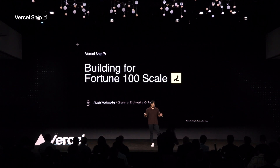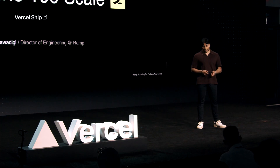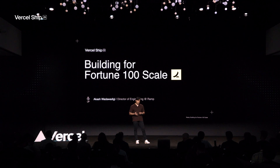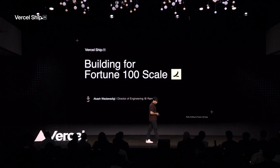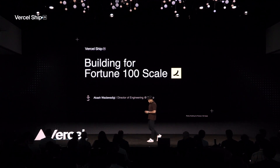Just to set the stage here, the growth engineering team at Ramp is primarily responsible for driving top-of-funnel customer acquisition, and the website is the primary vehicle through which we do so. You're probably wondering, what is Ramp? Ramp is a finance automation platform geared towards saving businesses time and money. Today we serve 40,000 customers across the United States.